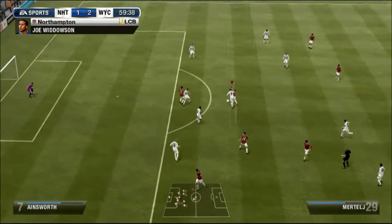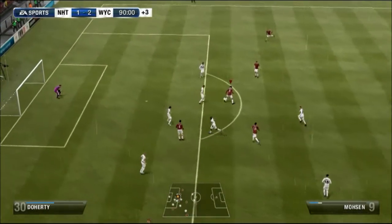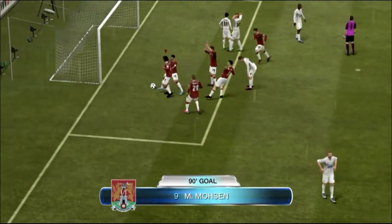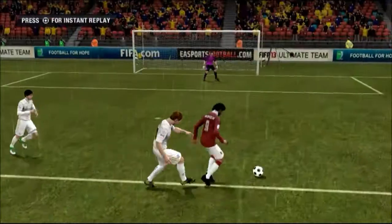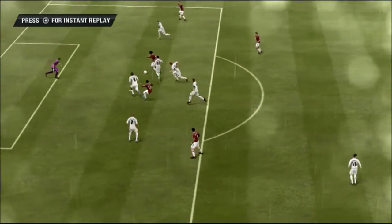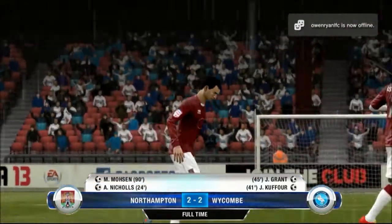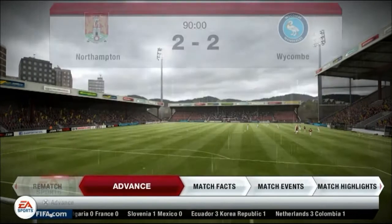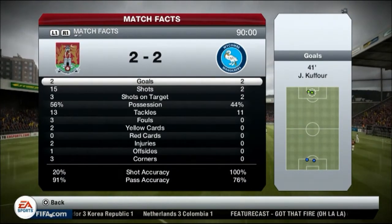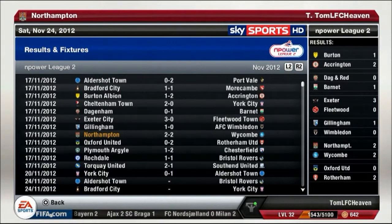Come on! Yes — Mohsen! Ninetieth-minute equalizer! It has been coming. We kept on creating chances and Mohsen finishes it off. That is a bit lucky because it goes under the goalkeeper's arms, but we take as many goals as we can like that. Wickham gave us a very, very hard game and we needed a last-minute goal to get the draw. We absolutely deserved at least a point because Wickham scored from their only two shots.